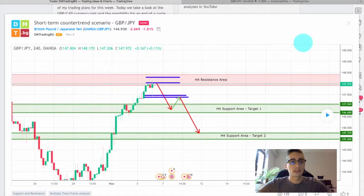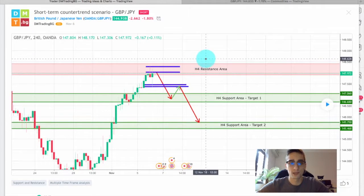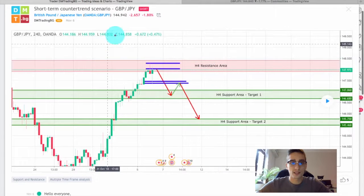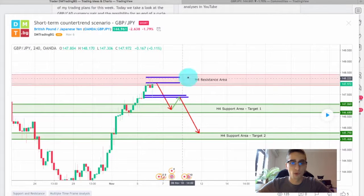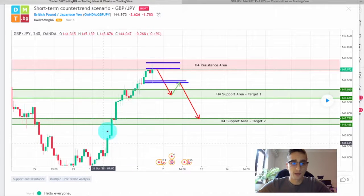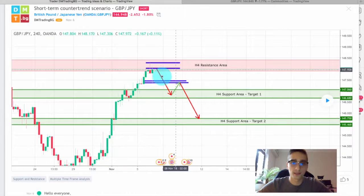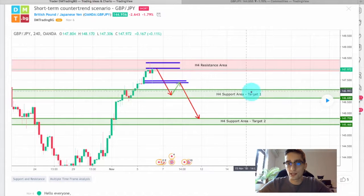Last week I shared with you a trading plan on the Great British Pound Japanese Yen currency pair. You are currently seeing this plan on your screens — it's posted on TradingView on the four-hour timeframe. After a very long uptrend, the price reached this H4 resistance area from where I expected to see a bounce all the way down to the H4 support area, which would have been our first target.